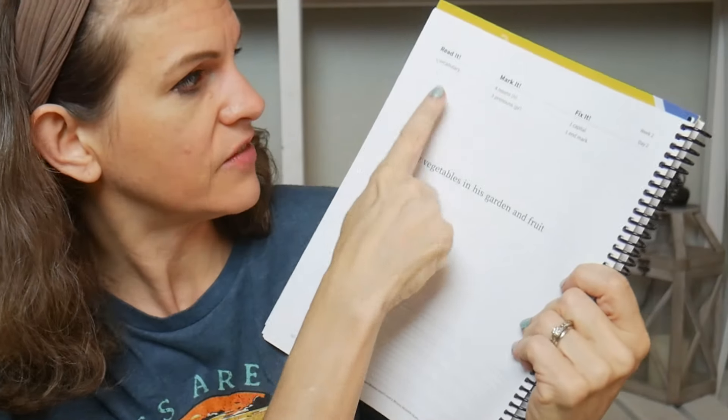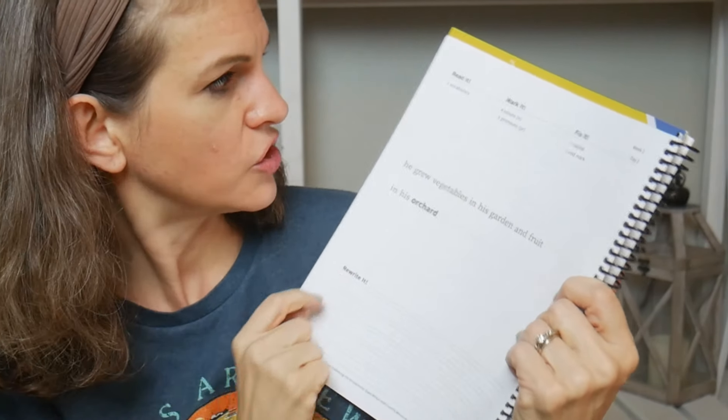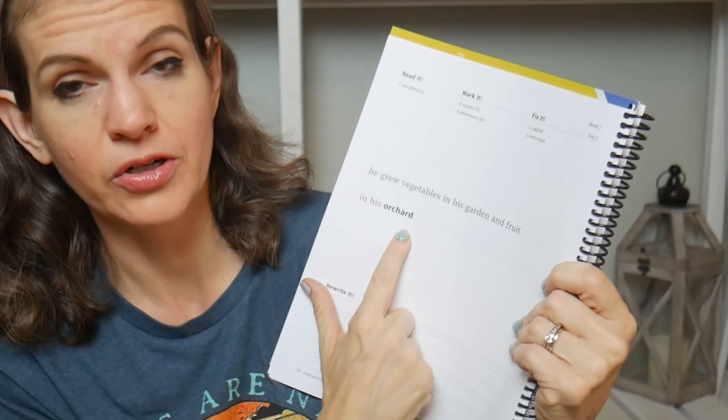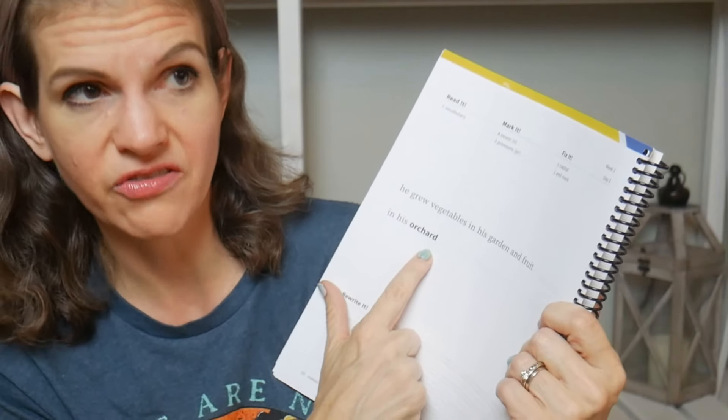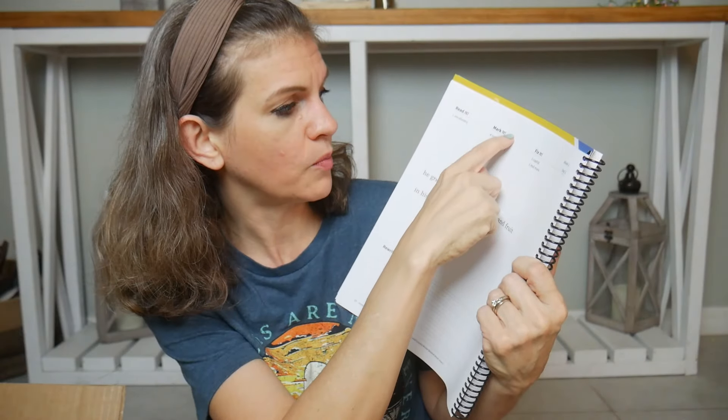Let me show you how Fix-It Grammar works. Every single day they get a page like this. At the very top you have 'Read It,' 'Mark It,' and 'Fix It.' When you read it, you'll have a vocabulary word and hopefully they know what it means — I just quiz them on it. Then they mark it: find four nouns, underline and label them, find three pronouns. Fix It is capitalization and ending mark. Once they've got that, they write it at the bottom. I always have them do cursive, so handwriting is mixed in with the grammar. 15 minutes a day — that's it.